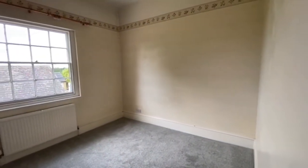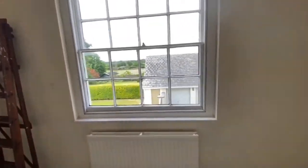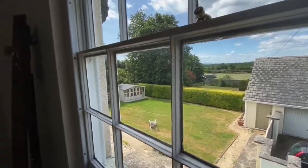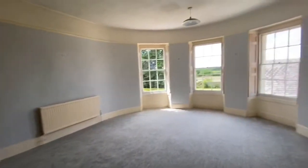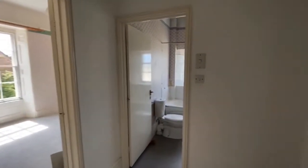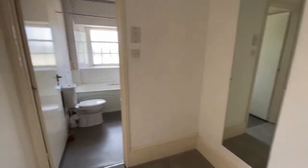Going into one of the double bedrooms, with a nice view. And there's an inner hall which is a good space in itself — you could get a desk in here or use it as a dressing room.